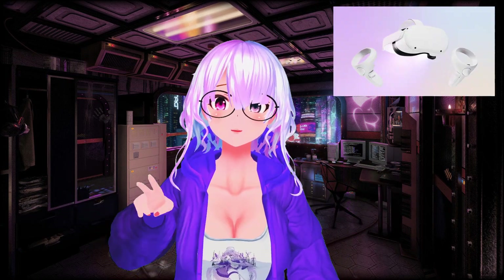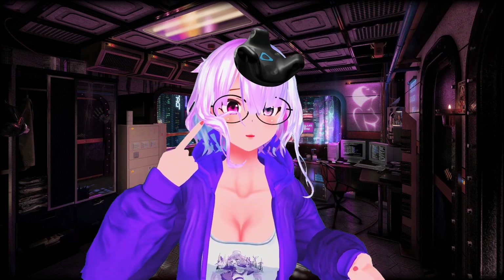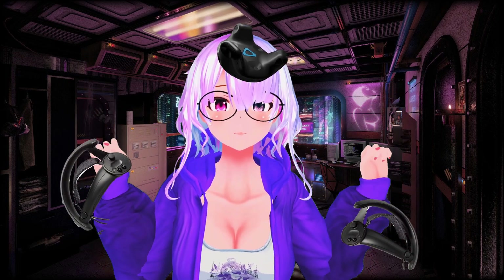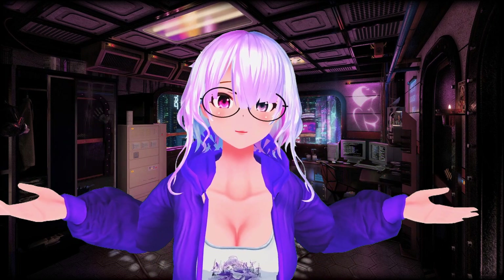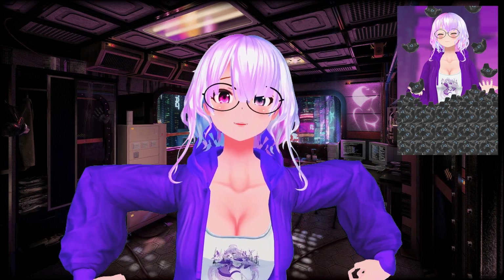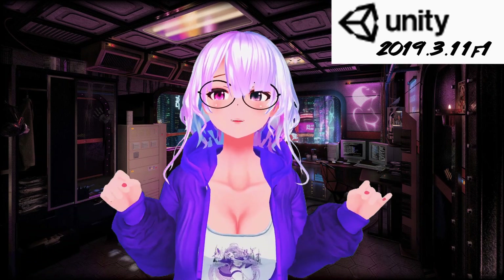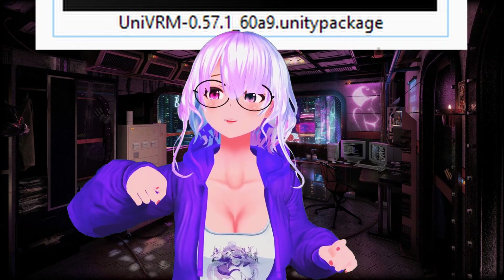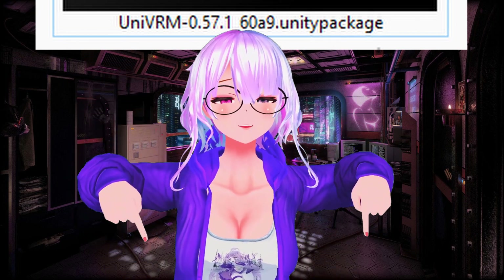You're going to need a VR headset with two controllers. My most recommended setup is having one tracker for your head and two Index controllers so you can actually get full finger tracking. If you want to have full body motion capture in addition to the face tracking, you're also going to need to invest in three additional trackers — one for your waist and one for each foot. You're going to need Unity 2019.3.11f1 and UniVRM 0.57.1_60A9. The links are going to be down in the video description.